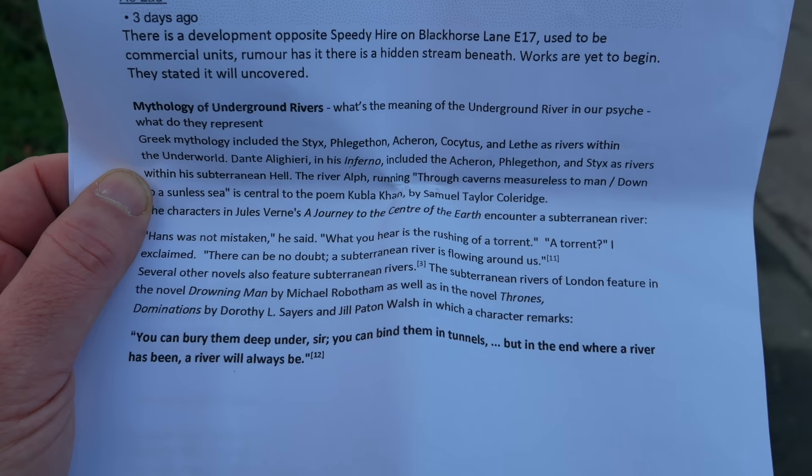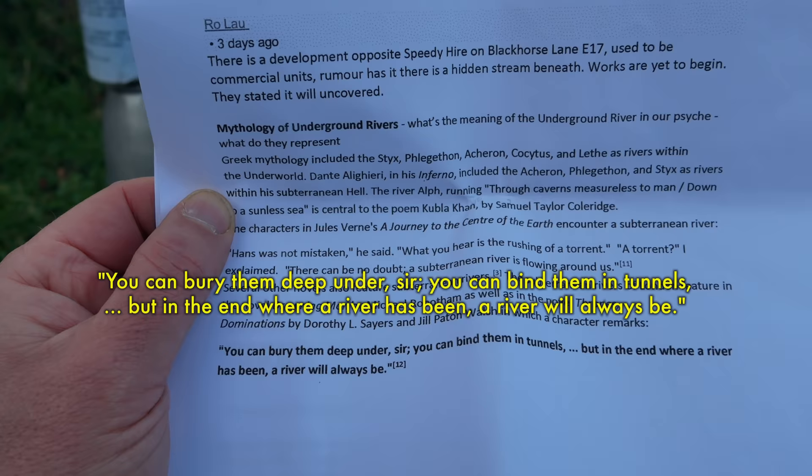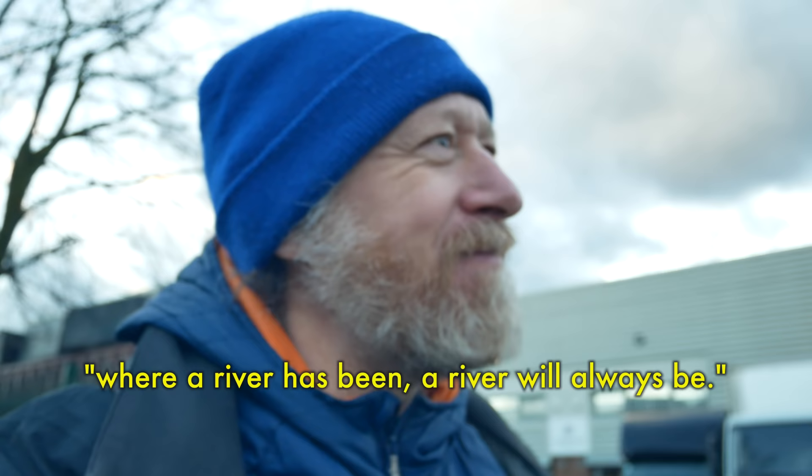I really love this quote from a book called Thrones and Dominations, a novel by Dorothy L Sayers and Jill Patton Walsh. One of the characters says about buried rivers: 'You can bury them deep under, sir. You can bind them in tunnels. But in the end, where a river has been, a river will always be.' I love that. Where a river has been, a river will always be. That's the perfect sentiment to end this walk on.